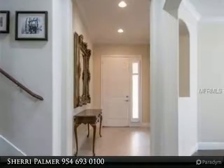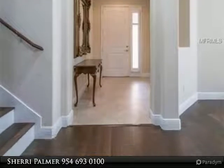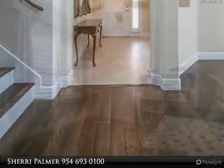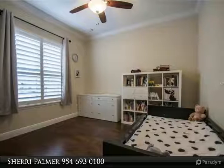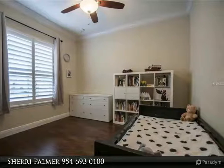The den/office with plantation shutters could easily be a 4th bedroom. Loaded with detail, this home features 8 doors throughout, double tray ceiling in the dining room, crown molding, and 5-inch baseboards.